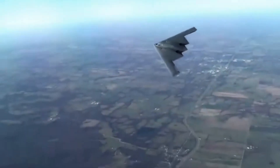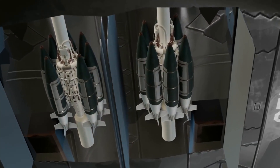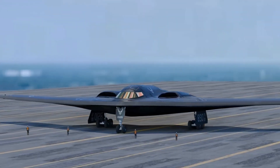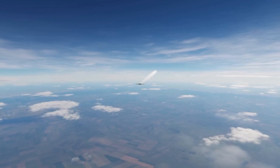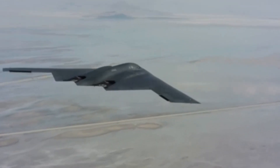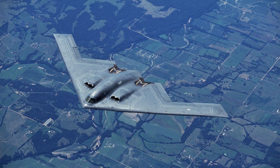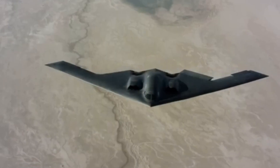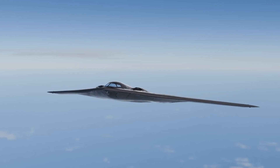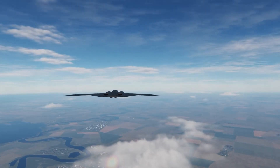What makes the B-2 even more terrifying is that it's not flying blind. On board, the bomber is equipped with the defensive management system, DMS — a high-tech system that constantly scans the environment for radar signals and threats. If an enemy turns on their radar, the B-2 knows instantly and can change course or tactics. It can even tell what type of radar it is: early warning, tracking, or fire control. When things get dangerous, the B-2 can switch to radio silence — flying dark with no emissions, no radio, no radar, no data links. It becomes electronically invisible. This strategy, known as passive stealth, is devastatingly effective. Enemy radars can't see it, and because it's not emitting anything, electronic warfare systems can't detect or jam it either. It's not just hard to intercept — it's hard to even know it's there.